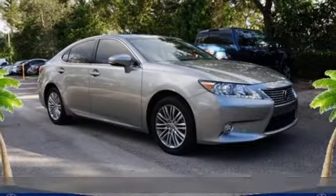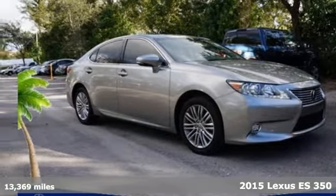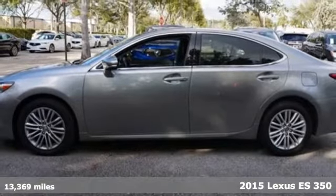Here's a 2015 Lexus ES350. Luxury awaits in every Lexus.